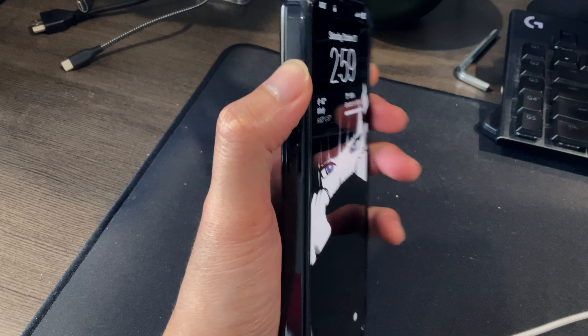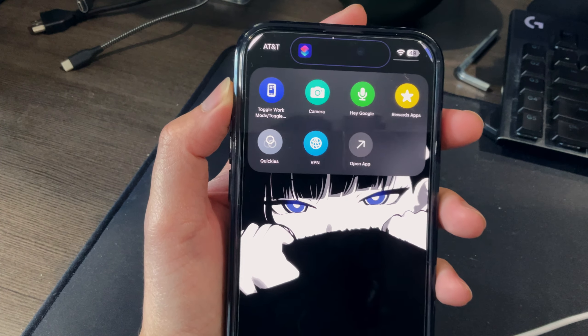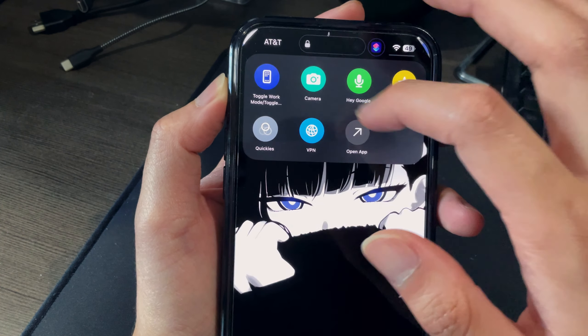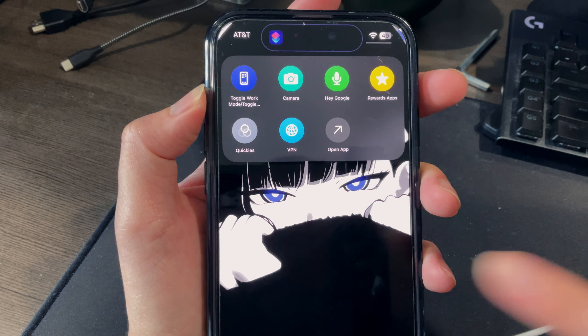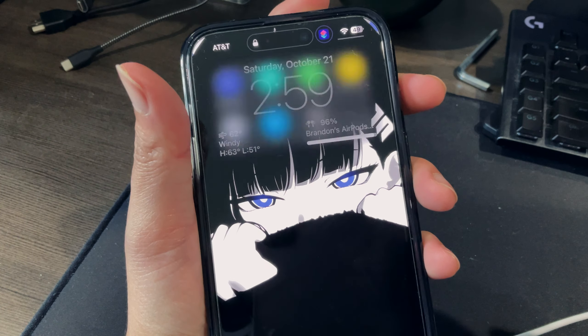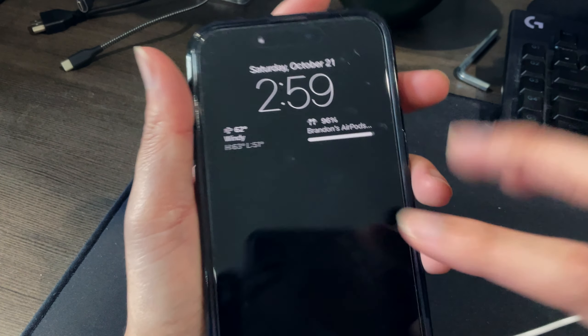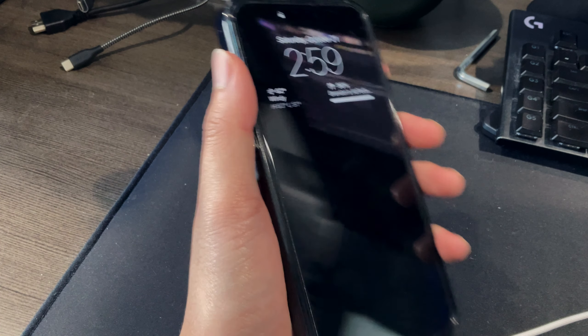Next up, the action button — I love this thing. Being able to make a shortcut and basically create a second Control Center for things like toggling work apps, rewards apps, cameras, setting a timer, setting an alarm, toggling mute — stuff like that. This action button is a game changer for me and my workflow, so I'm really happy it's included.